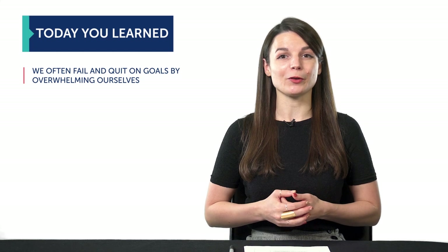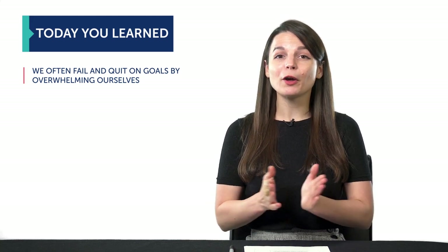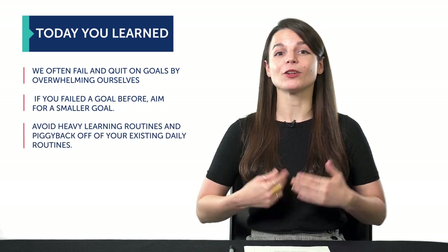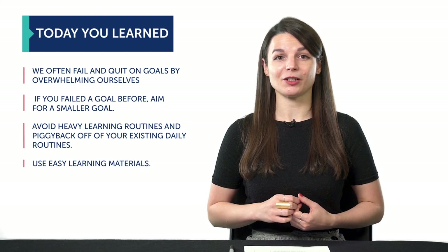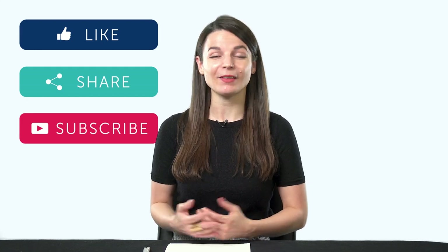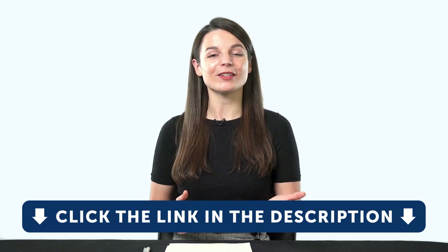To recap: we often fail and give up on our goals because we overwhelm ourselves — whether it's with an unrealistic goal, a heavy routine, or complicated resources. Avoid overwhelming yourself. If you failed a goal before, aim for a smaller goal. Avoid heavy learning routines and piggyback off of your existing daily routines. If you take a walk, use that time to listen to audio lessons. And finally, use easy learning material such as our audio and video lessons. Thank you for watching this episode of Monthly Review. Next time, we'll talk about how to adjust your routine and learn language from home. If you enjoyed these tips, hit the like button, share the video, and subscribe to our channel.